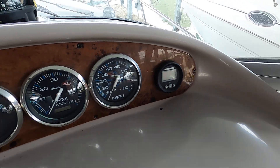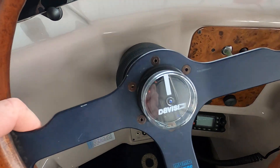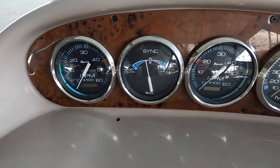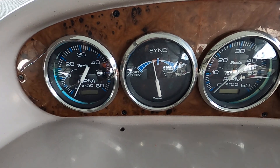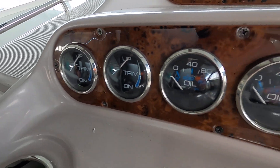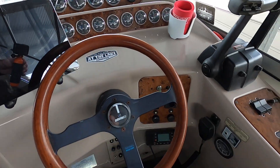We've got a Humminbird depth finder, integrated compass, and rudder angle indicators added to the steering wheel. There's an engine synchronizer gauge that keeps you from having to look back and forth at either RPM gauge on port and starboard — just use that one center gauge to know which engine is running faster or slower. Over here we've got your drive trim, engine oil pressure, engine water temp, battery volts, and fuel gauges — basically in pairs, one for port and one for starboard engine.